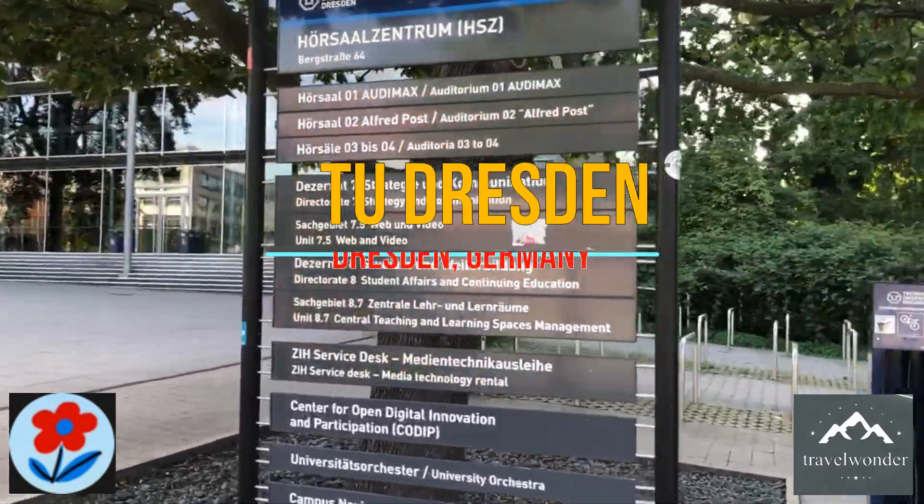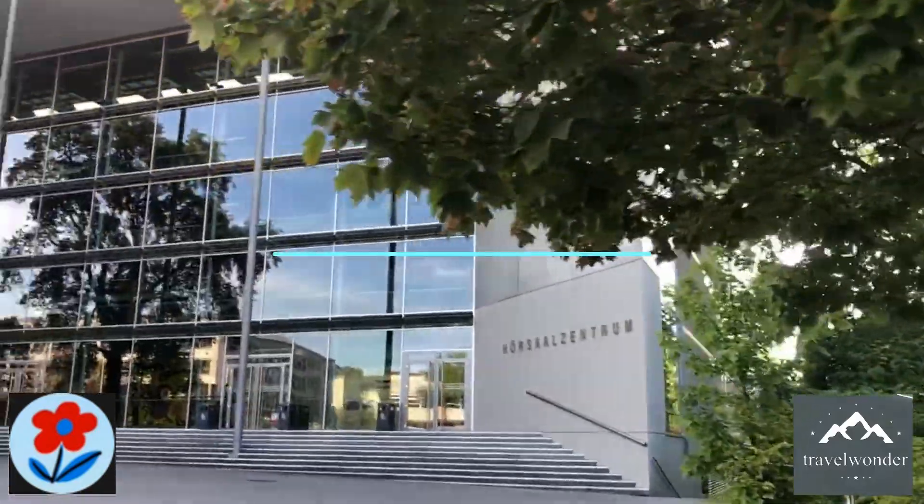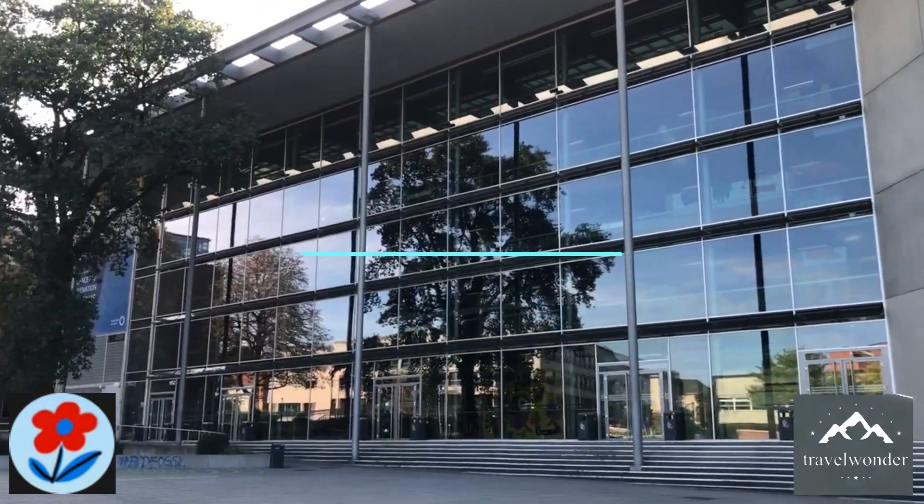Welcome to TU Dresden, one of Germany's top universities and a global hub of research and education. Today, we're starting our tour from the heart of the campus, the Main Auditorium.